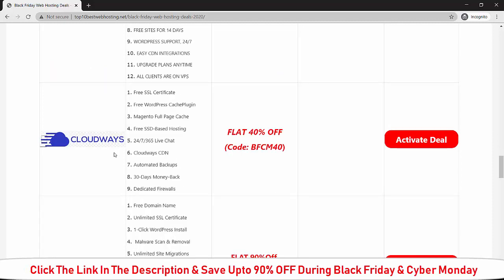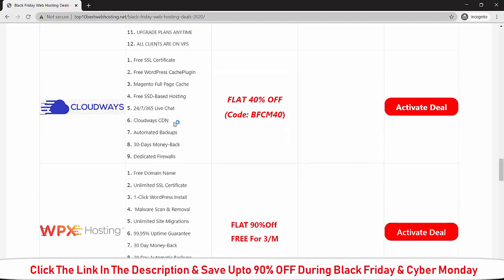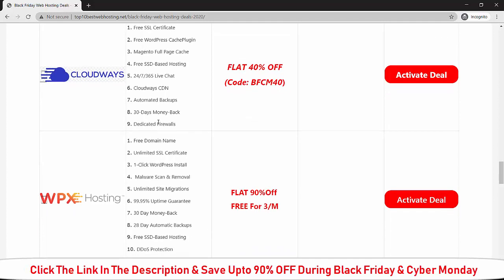Here is the Black Friday deal for Cloudways. If you buy Cloudways during Black Friday, you will receive 40 percent off on the current price. You will get: free SSL, free WordPress cache plugins, free SSD-based hosting, 24/7 support, cloud CDN, automatic daily backup, 30-day money-back guarantee, and a dedicated firewall so no one can hack your website. All you have to do is click on 'Activate Deal' to activate the 40 percent off discount.